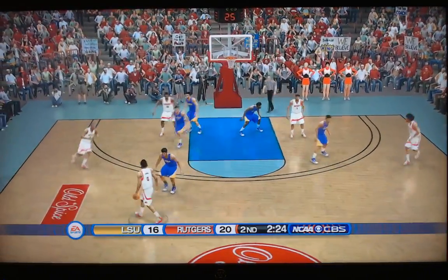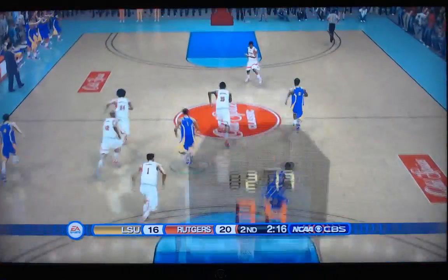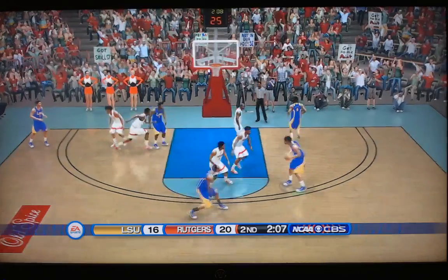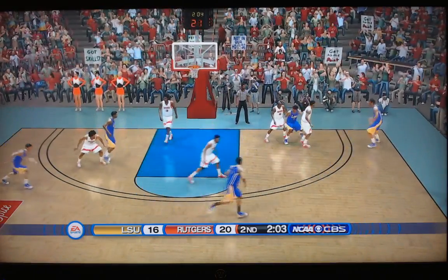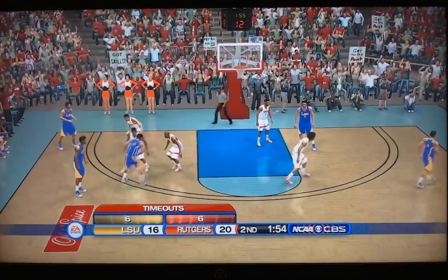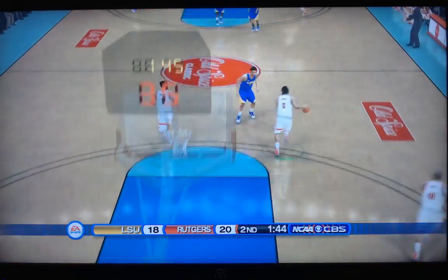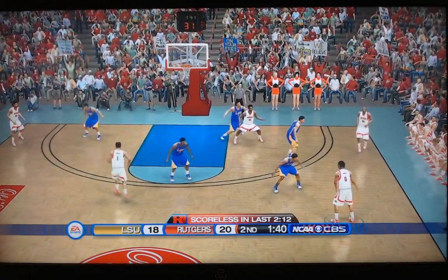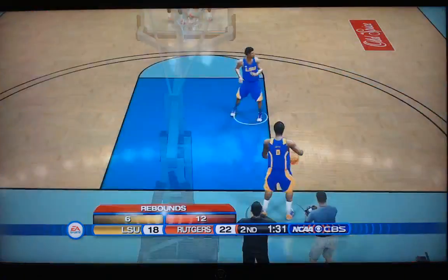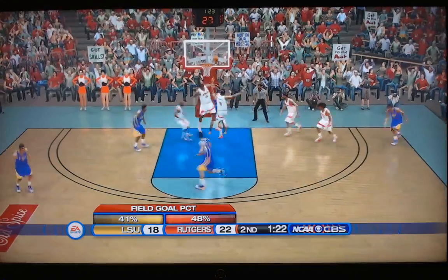LSU unable to get any second chance points. Two-twenty to play in this one, Rutgers with a four-point lead. Knocked away — and LSU comes up with it, ahead to Smart. Smart gets it to Watford, now to Williams. Emmitt Williams looking — pretty great defense by Young. Top of the key, here's Mays with nine on the shot clock. Drives, spins in the lane, puts it up — what a big shot by Mays! Spinning, whirling dervish in the lane, and puts it in. 20-18, Rutgers leads.